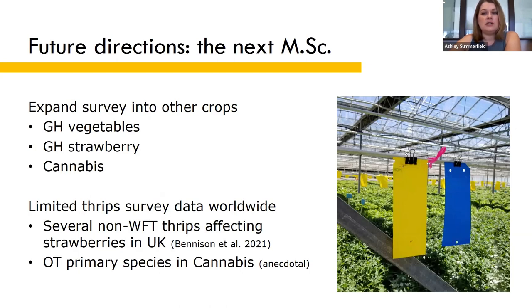The issue of no one paying attention to thrips species composition isn't just a problem in greenhouse ornamentals in Canada. For such an important pest, there's shockingly little data of this nature in any crop globally — really only a handful of published studies around the world have done these kinds of surveys. We want to expand this survey to look at other greenhouse crops to see if onion thrips are a problem in greenhouse vegetables, greenhouse strawberries, and cannabis.